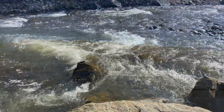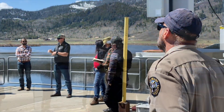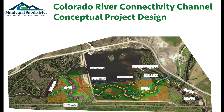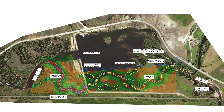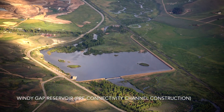This project has a lot of benefits, and you can note that through the diversity of the stakeholder groups involved. The beauty of the project is that we'll be setting up about a mile and a half of new river channel, which we can divert water into, allowing for fish and sediment passage to bypass the existing Windy Gap pump plant, reservoir, and dam facility.